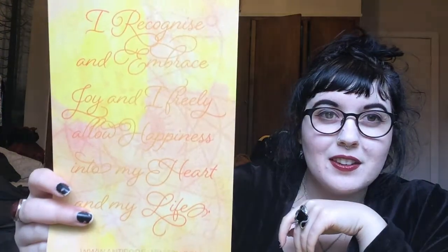Oh - sigil of happiness! That's gorgeous. It says on the back: 'I recognize and embrace joy and I freely allow happiness into my heart and my life.' Isn't that delightful? I'm gonna put that up and it will look really good in my room because I already have lots of yellow.